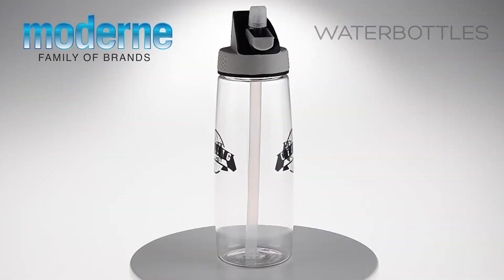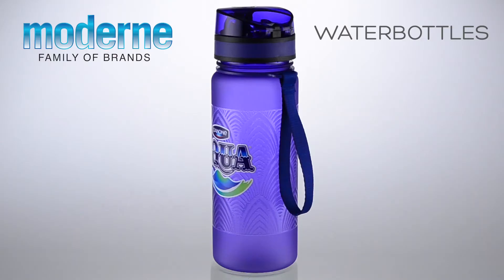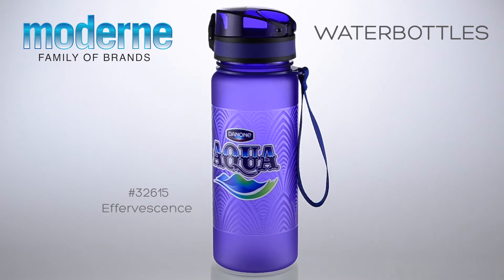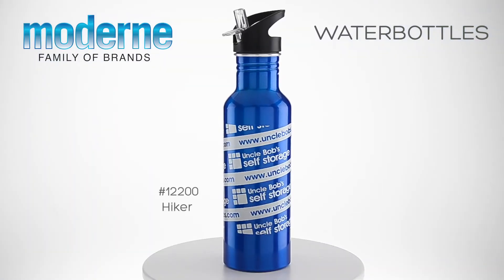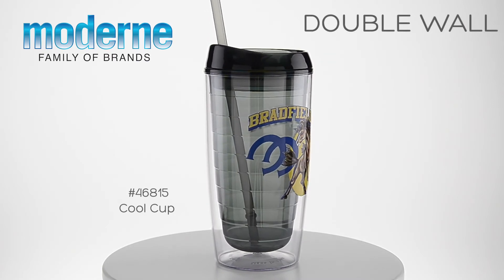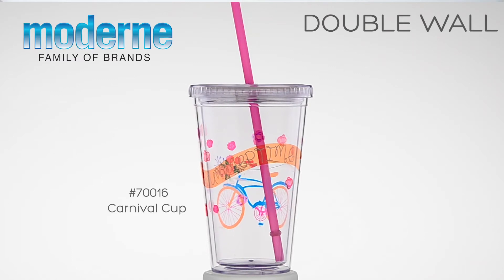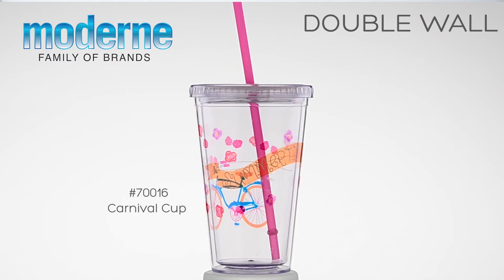Our carefully curated line of water bottles allows you to stay hydrated in style, in the office and on the go. Our double and single wall tumblers combine form, function and value and are perfect for those outdoor events.